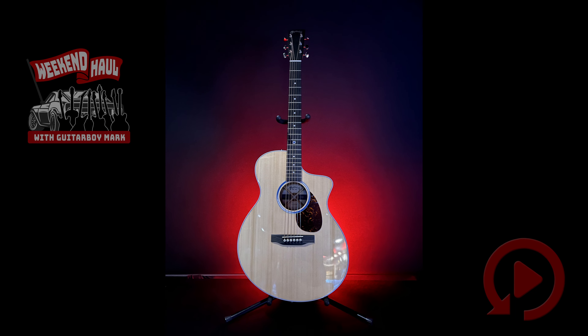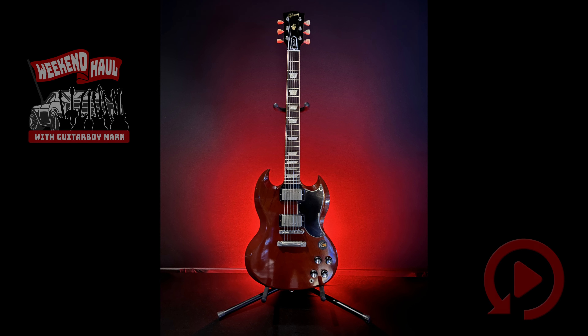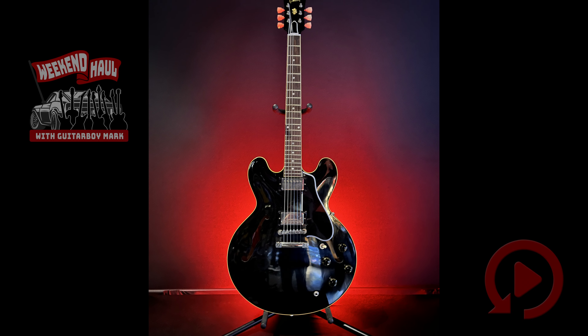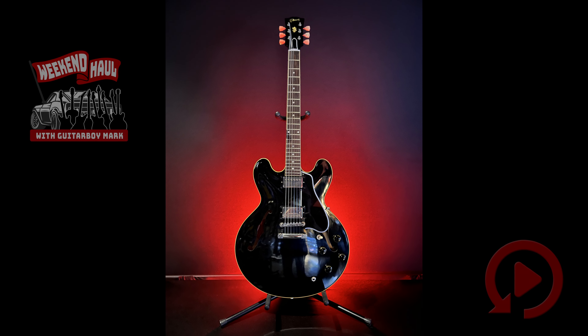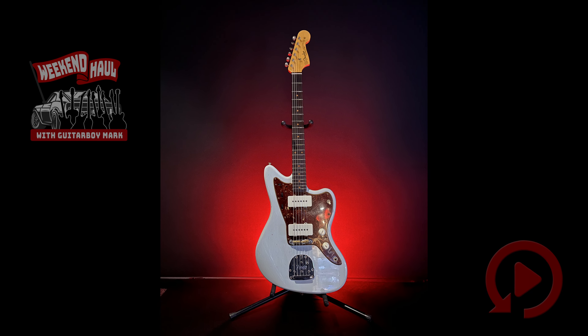Now on to the custom shop stuff. We took in a Gibson Custom Shop '61 SG, a Gibson Slim Harpo ES-330, a Gibson Custom Shop '59 ES-335, and a Fender Custom Shop Jazzmaster.